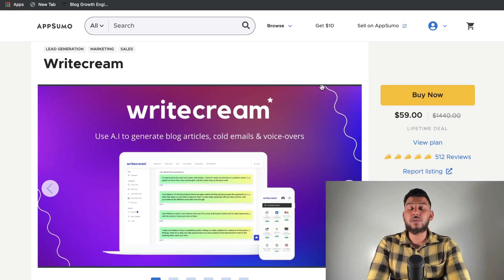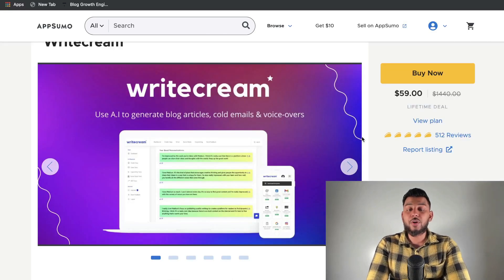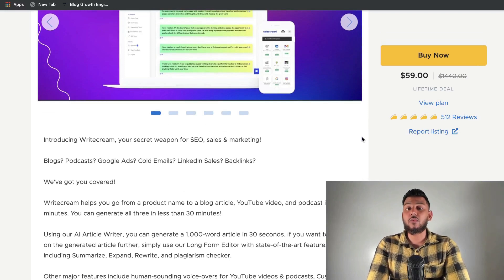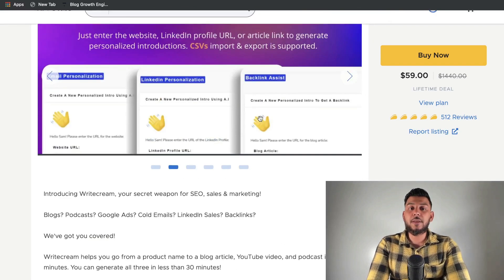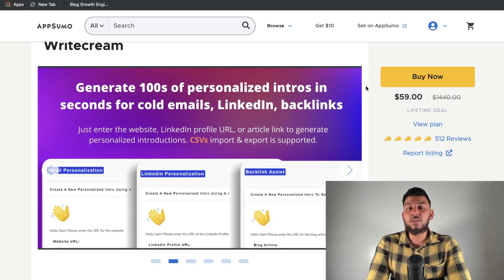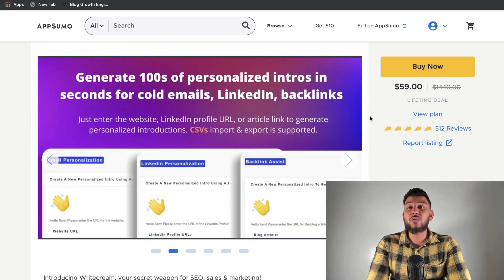Currently my favorite tool on AppSumo is WriteCream. WriteCream is an AI copywriter that allows you to write both short and long form copy, and there are also a lot more features included which I believe make it very different from other AI copywriters. They have a bunch of unique and really useful templates you can use for pretty much any copywriting scenario. I'll leave links for all mentioned tools in the description below, and also if you want to win a free lifetime access to an AI copywriter, I'll leave a link for the contest details below.